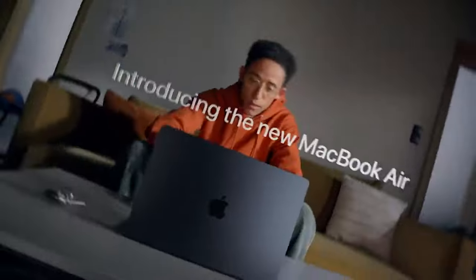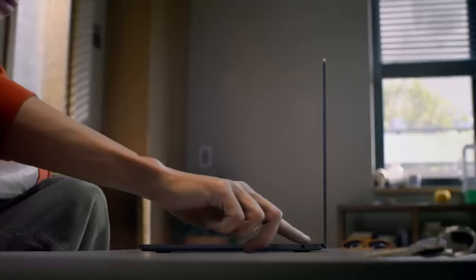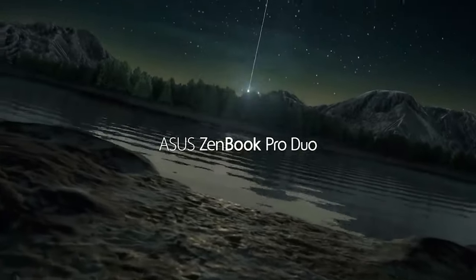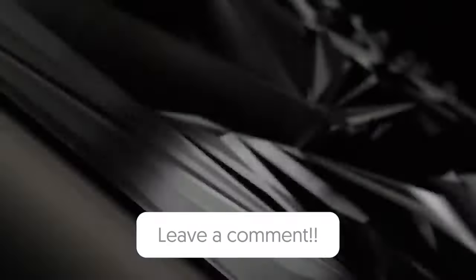So, that wraps up our list of the best laptops for video editing. Hope you found this video helpful, and if so, please leave a thumbs up as I always appreciate that. Let us know in the comments down below which laptop for video editing you're going to choose.